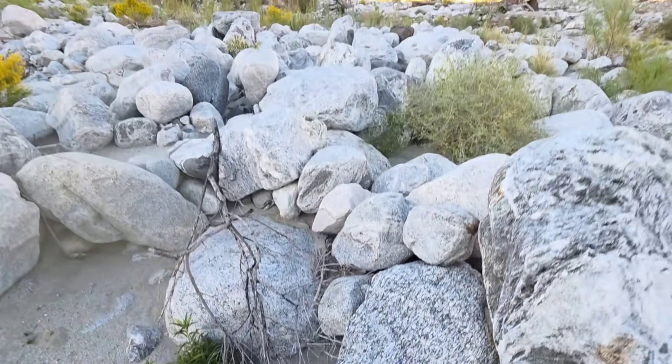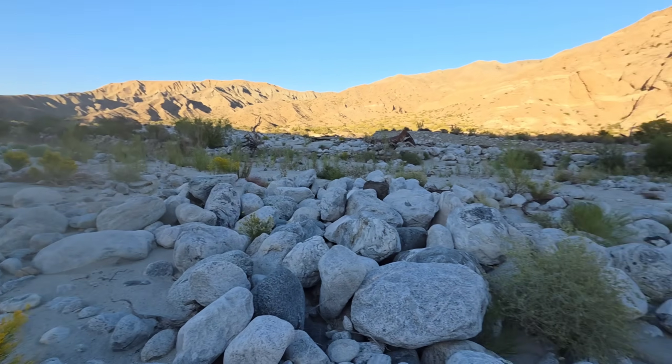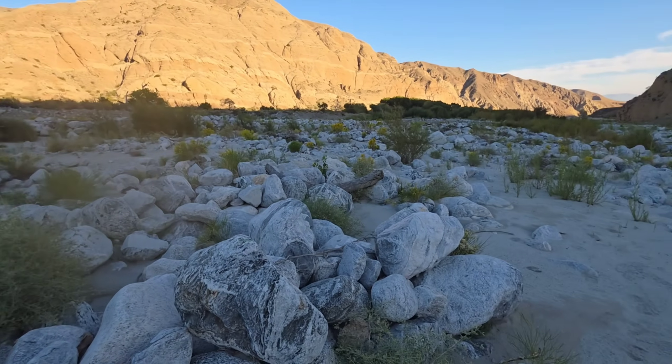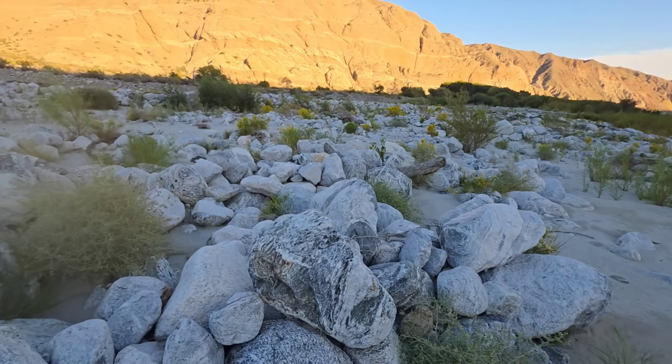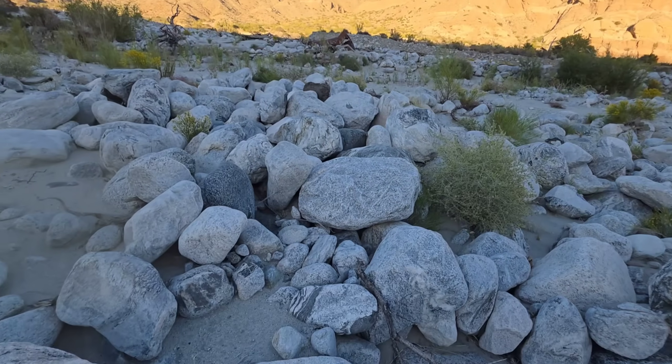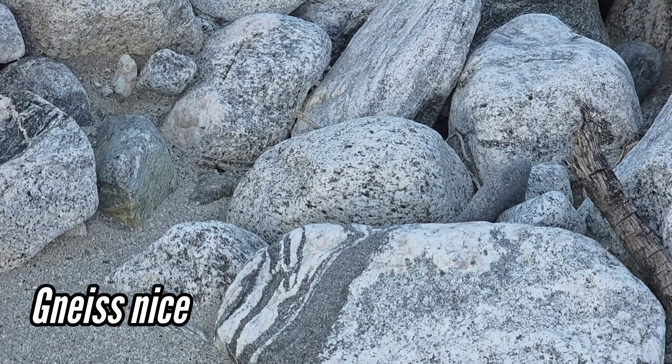It feels weird to be back in California again — weird but very nice. It makes me realize how lucky I was to learn botany in a place like this. You don't have lands like this in Texas, and they're certainly not publicly accessible if you do. Look at all that nice, tortured, cooked rock.